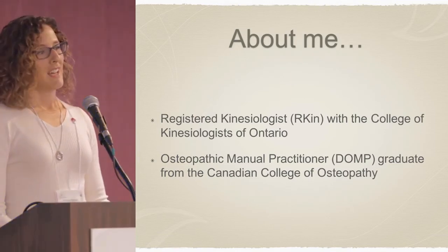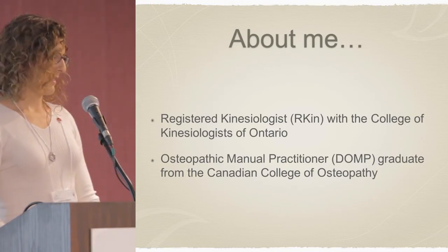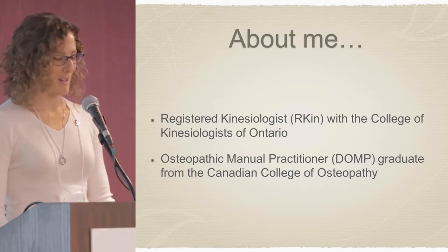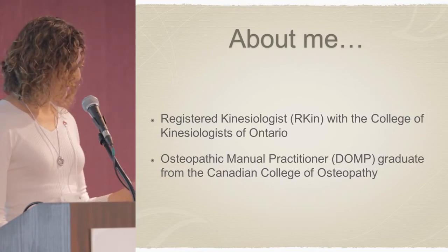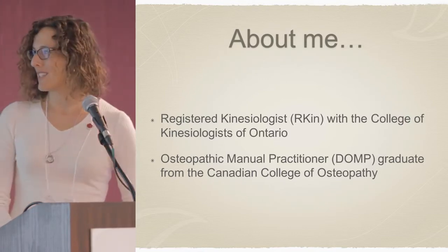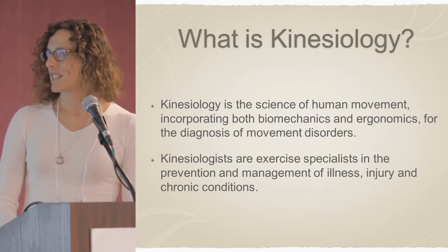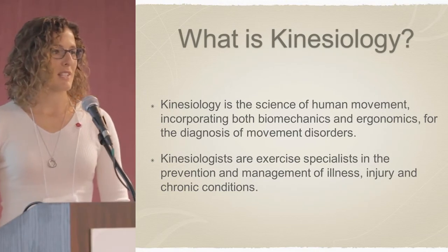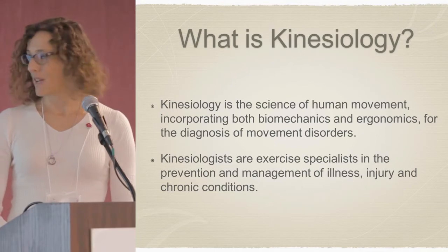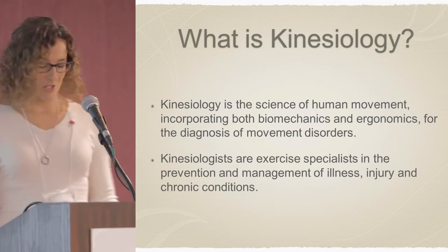Because I somehow managed to choose two professions that were both difficult to spell and not well understood, I'm going to begin with some definitions. Kinesiology is the science of human movement. It incorporates both biomechanics and ergonomics for the diagnosis of movement disorders. Kinesiologists are exercise specialists in the prevention and management of illness, injury, and chronic conditions.